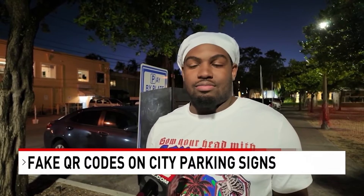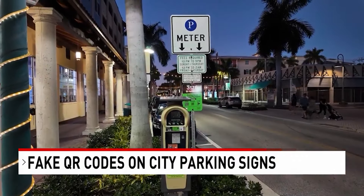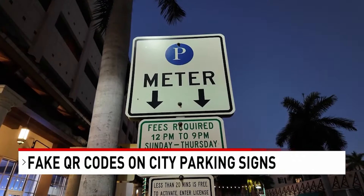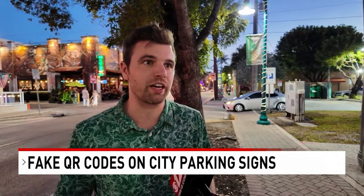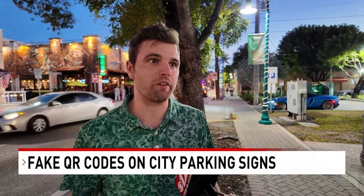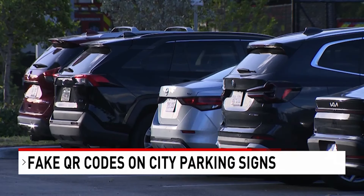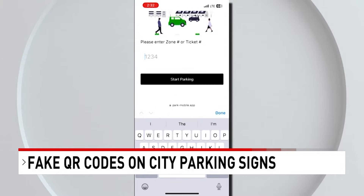You got scams everywhere, but this probably takes the cake. In the rush to pay-to-park, scammers are counting on you not to think twice. This is just another layer that, nowadays with technology and everything being so mobile, you have to think about. This fake QR code was spotted on parking signs in Fort Lauderdale this week. When scanned, it takes you to a seemingly legitimate site.